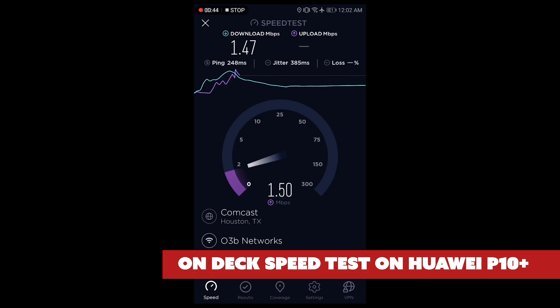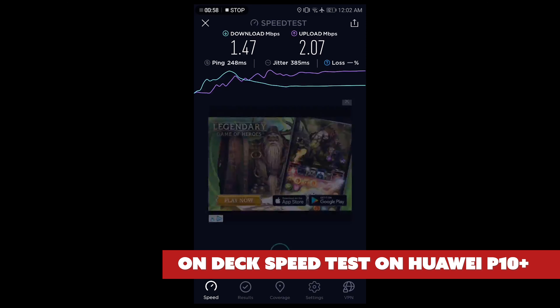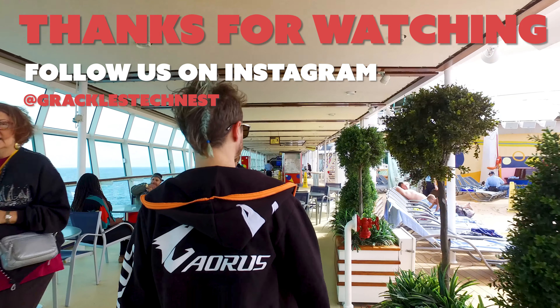Definitely don't attempt to play Fortnite with a ping of 242. The worst result was on the pool deck at 1.47 Mbps down. But let's be real — you should probably be enjoying the beautiful view or even the hot tub if you're out on deck.